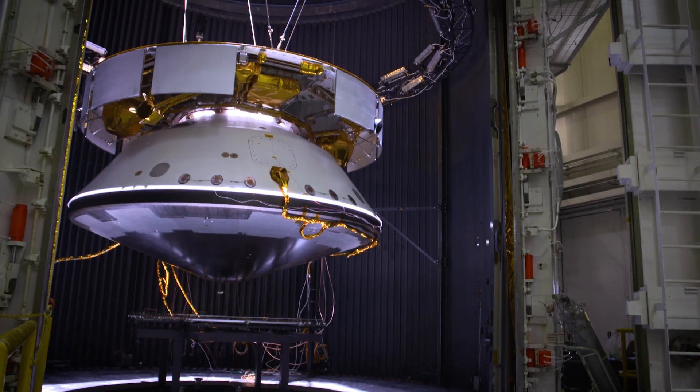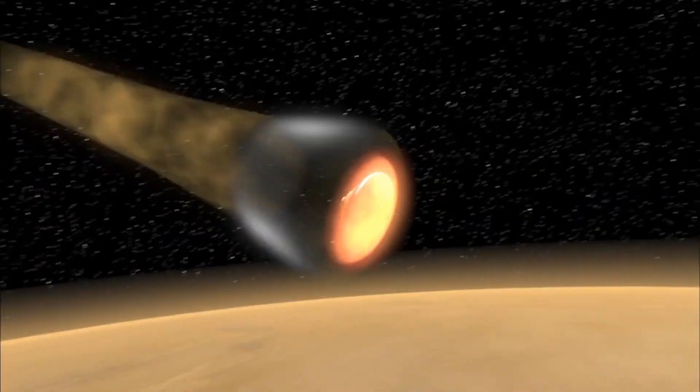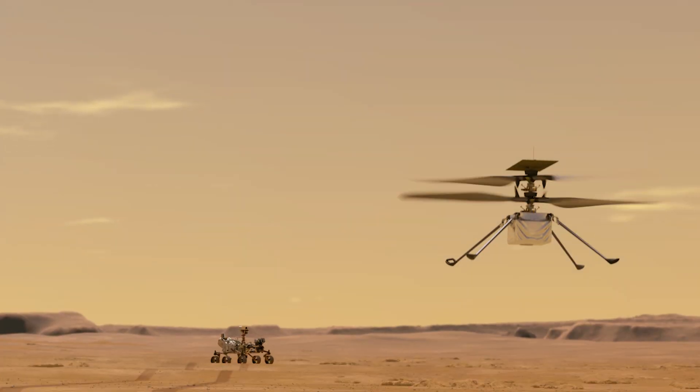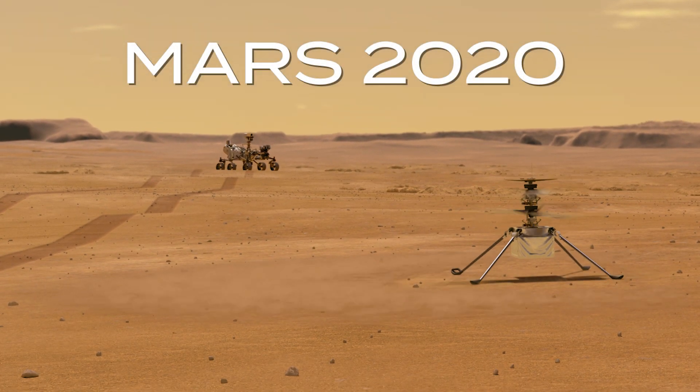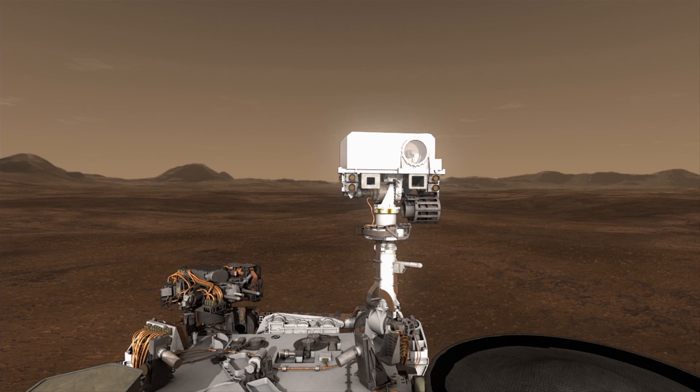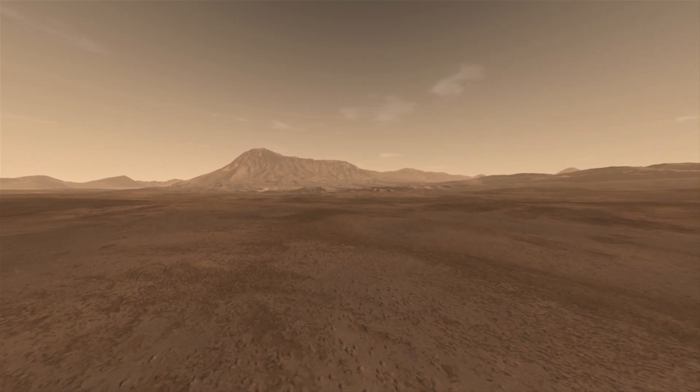Mars 2020 rover. What excites you about Mars missions? One, it's one of our closest neighbors. Two, it's the one that we think has the greatest potential of having life that we might be able to find in the near term. It's the first place we actually went to with a lander. So it's a very intriguing place.